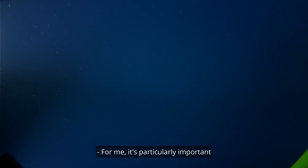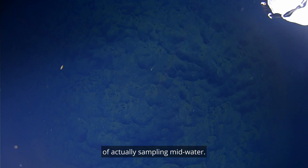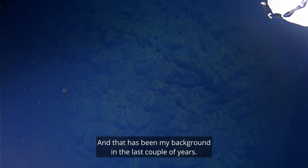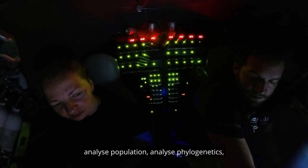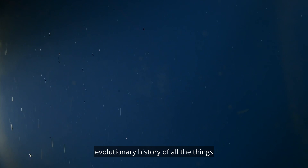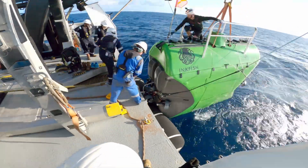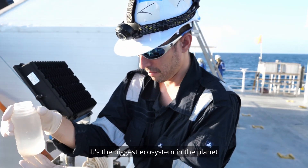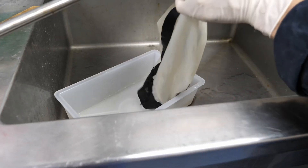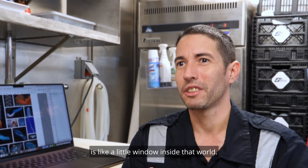For me, it's particularly important because it's the first time that we are capable of actually sampling mid-water, and that has been my background in the last couple of years. They will allow us to perform genetic comparisons, analyze population, analyze phylogenetics — the evolutionary history of all the things that are in the water column. Most of the ecosystem is actually the mid-water. It's the biggest ecosystem on the planet, and everybody tends to ignore it. And that's why the plankton net is like a little window into that world.